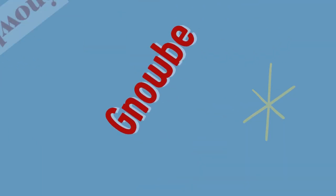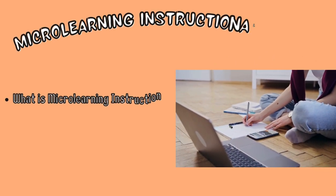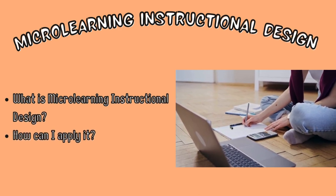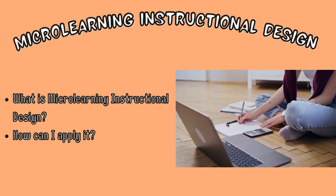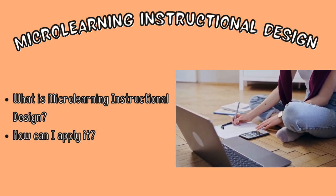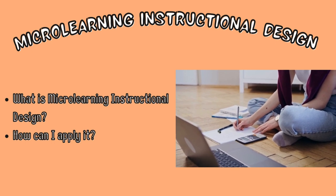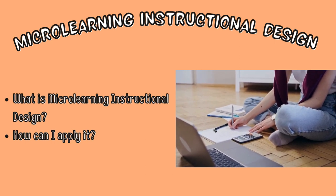One lesson that I learned was what exactly microlearning instructional design is and how it can apply to my profession. I learned that microlearning instructional design is when you create enough relevant content that can be taught to learners in three to five minutes. I also learned how I could apply microlearning instructional design into my classroom as a teacher.